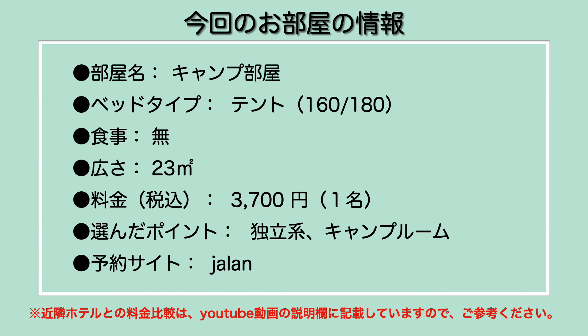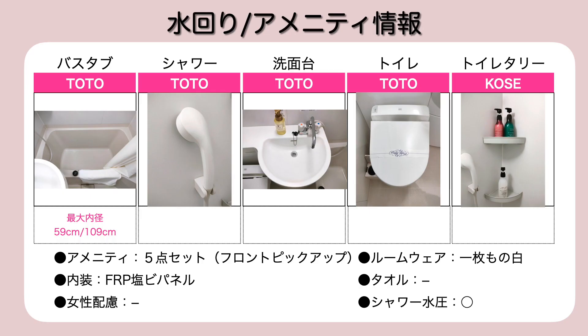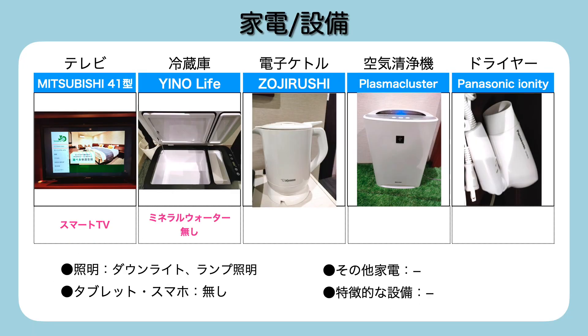特設のキャンプ部屋でございました。ベッドタイプがちょっとベッドじゃなくてテントで、だいたい160cm×180cmぐらいの広さでございました。食事なし素泊まりで、広さが23平方メートルとちょっと広めです。料金が税込1名で3,700円でございました。